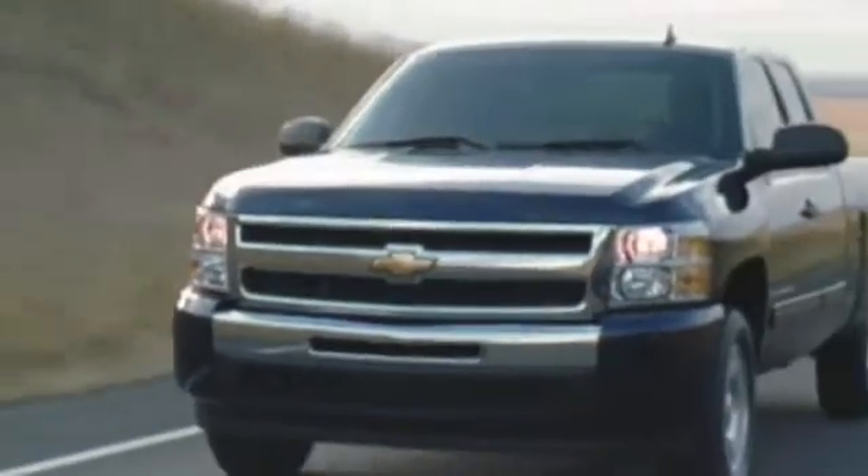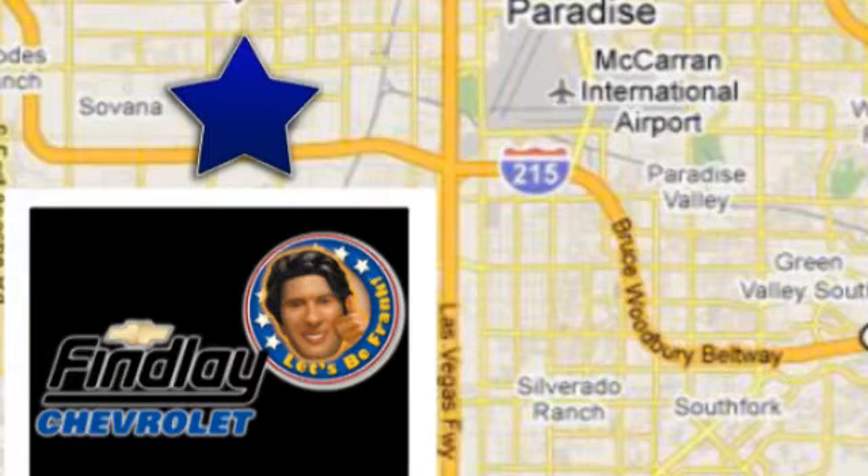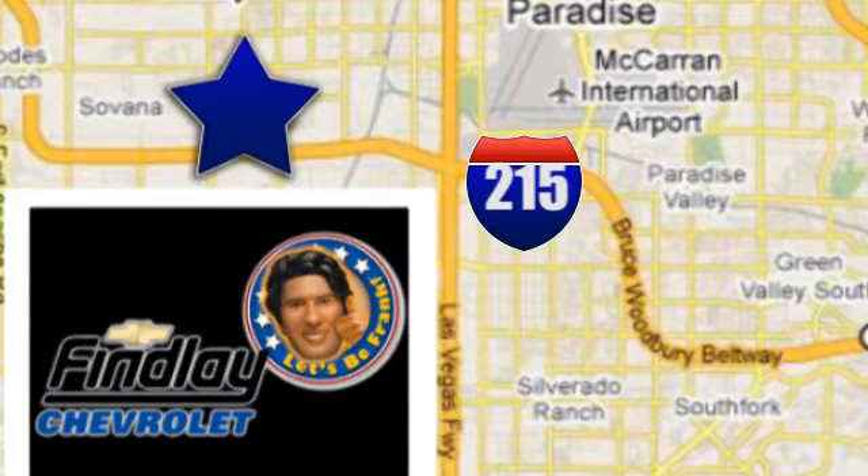At Finley Chevrolet, we're different, we're better, and we've proven it. Finley Chevrolet is conveniently located in the newly developed Southwest at 6800 South Torrey Pines Drive in Las Vegas, Nevada.